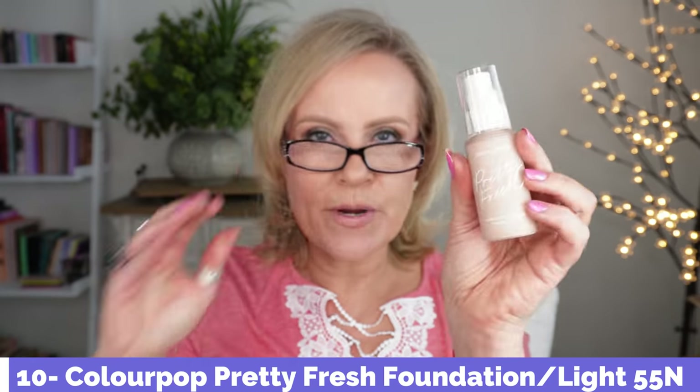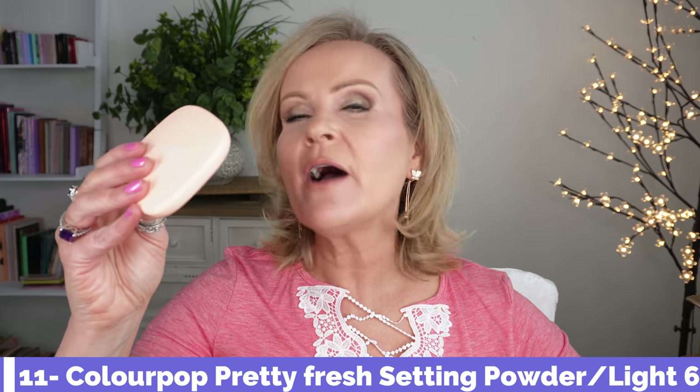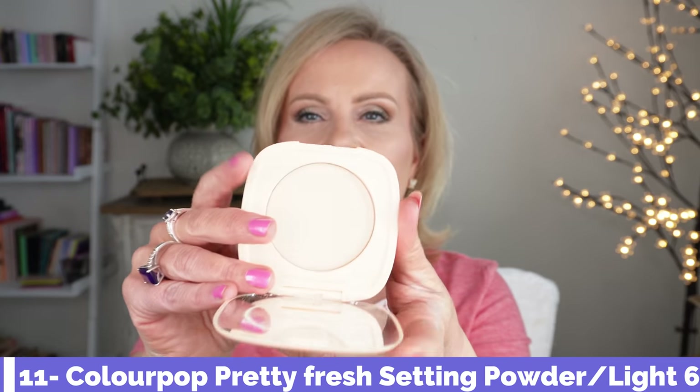I love the ColourPop hyaluronic hydrating foundation — one of my picks for spring and fall because it just looks so good when your skin is a little drier and needs a boost. I have mine in Light 5.5N. Their powder that just came out is gorgeous — I feel like it dupes Charlotte Tilbury. There are so many colors. I have Light 6 — it's a perfect color, super light and airy, finely milled. I never get cakey or too much buildup. It's one of my very favorites.